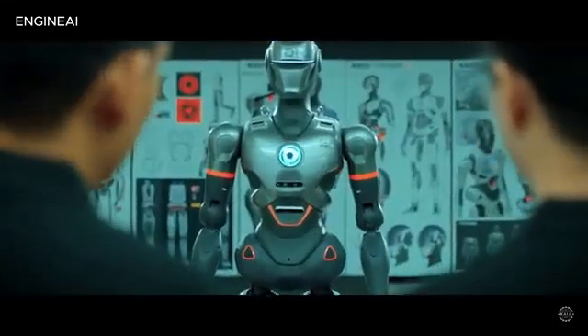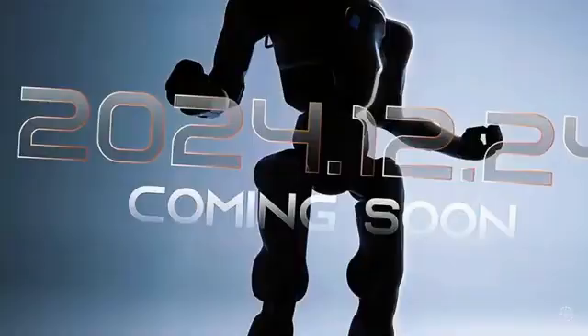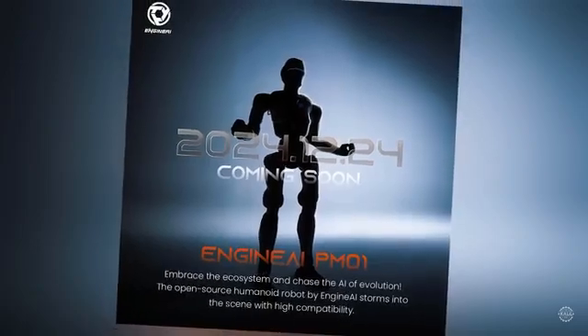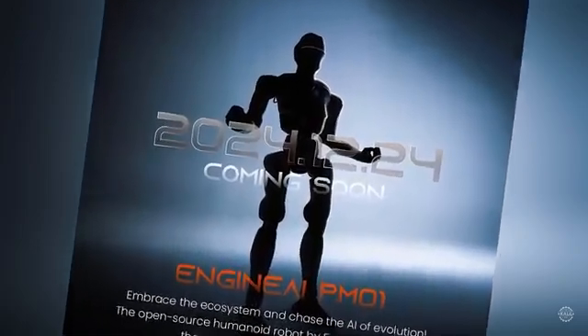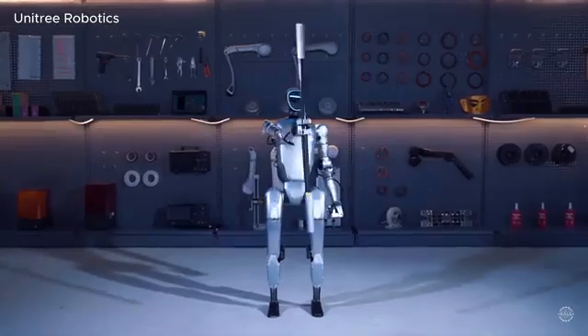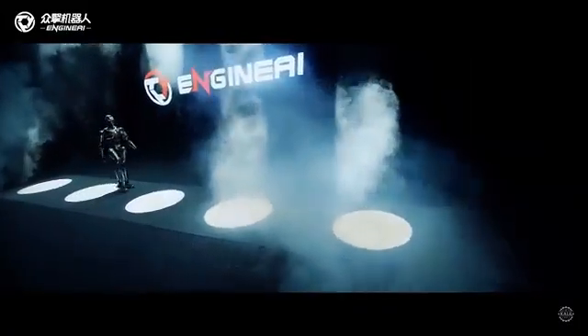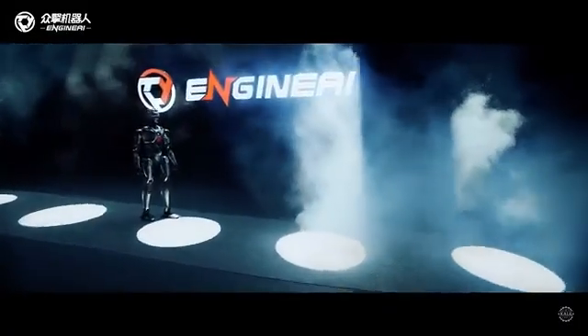Now Shenzhen-based Engine AI is back with another potentially disruptive AI robot. Even more impactful than the open-source robot's advanced AI is its price point that undercuts leading Chinese robotics firm Unitree, and it maintains the full-sized robot's walk.